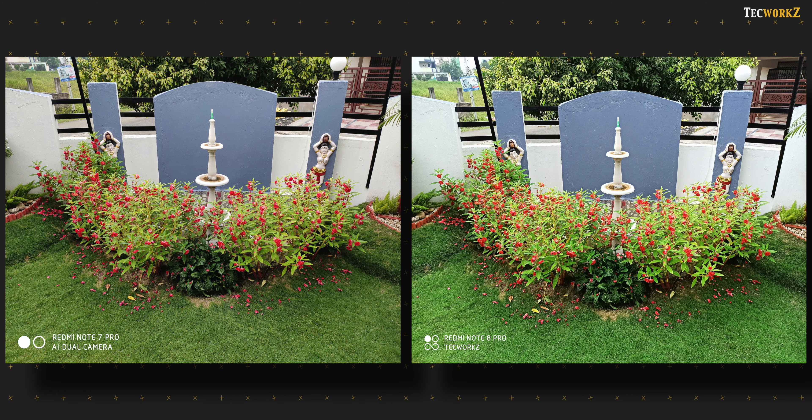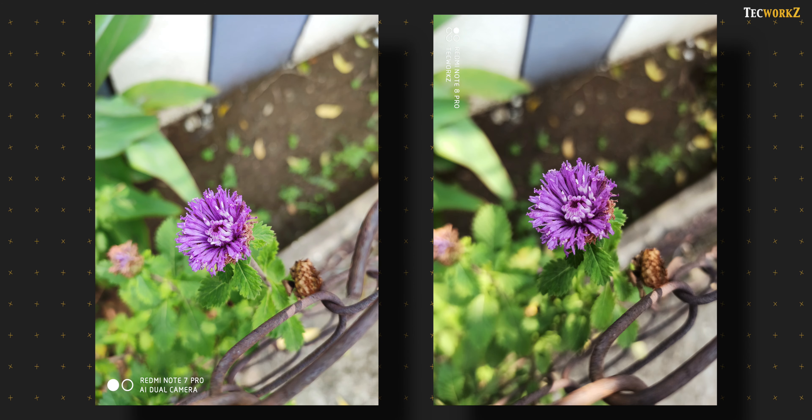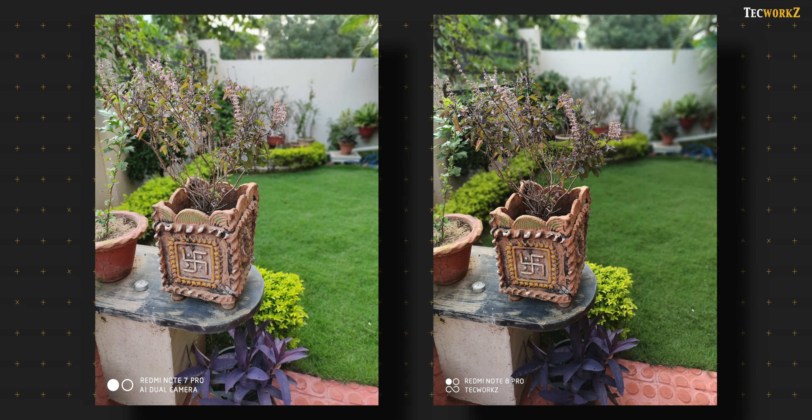We have over 65 image and video samples to go through, and I have a lot to talk about each and every one of them, so this video might be slightly longer. Keeping that in mind, let us quickly check out the specifications of the cameras on both these phones.